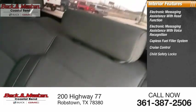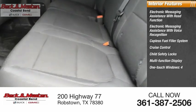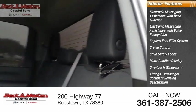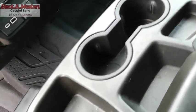Cruise control, child safety locks, multi-function display, one-touch windows, four airbags, passenger occupant sensing deactivation, power steering, and tachometer. This pickup truck pulls unlike any other — come take a test drive today.